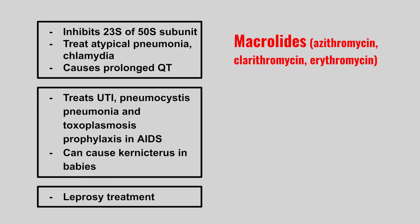The next one treats UTIs, Pneumocystis pneumonia, and toxoplasmosis prophylaxis in AIDS patients, and it can cause kernicterus in babies. This is TMP-SMX, and we give these together to treat all these conditions.